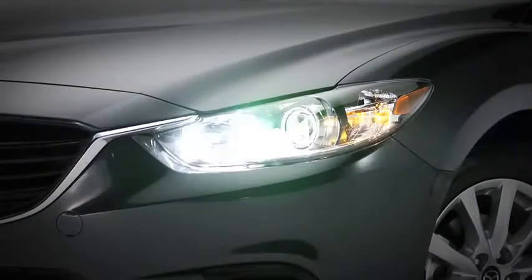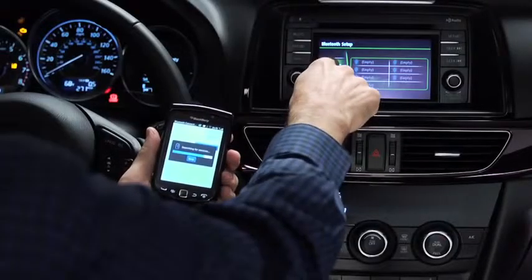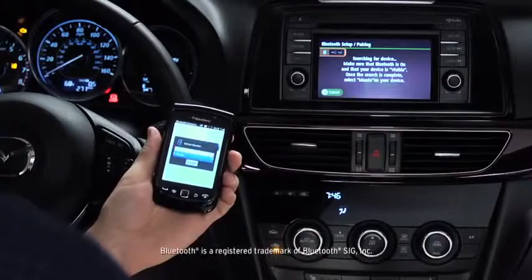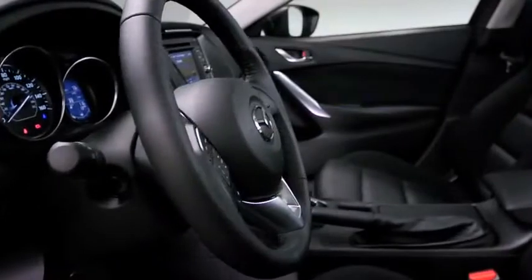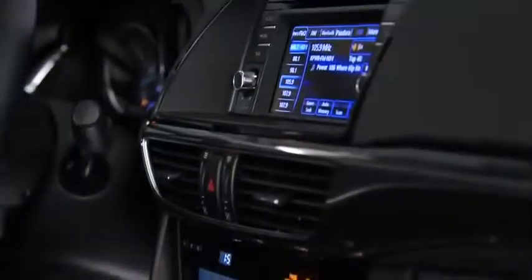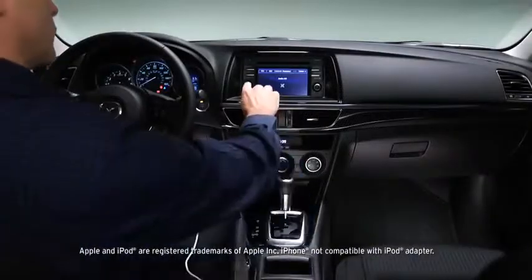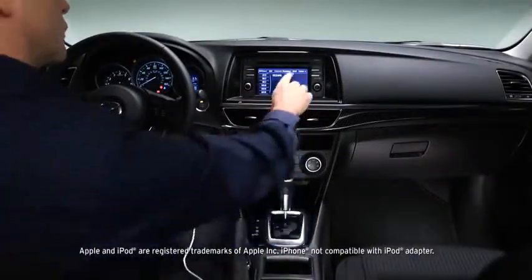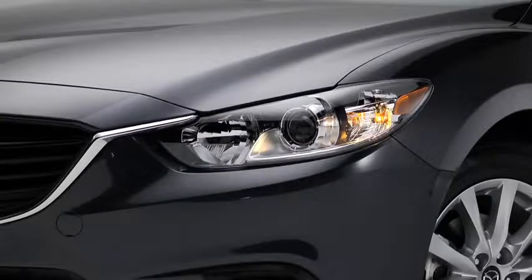The Mazda 6 is engineered with serious technology and conveniences. Sport models with the automatic transmission come standard with a voice-activated Bluetooth system, so making and receiving calls is as easy as pushing a button on the steering wheel and saying hello. Steering wheel-mounted controls also operate the sound system, which delivers strong, clear audio through six speakers. The system is MP3-compatible, so you can play music straight from your compatible mobile device by connecting it to the USB port.